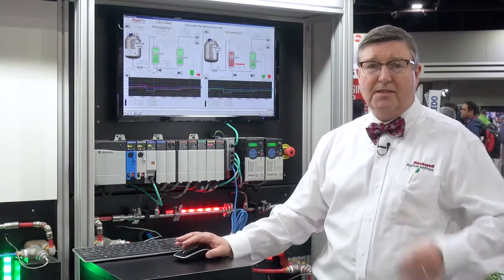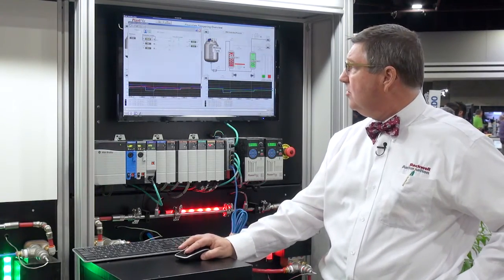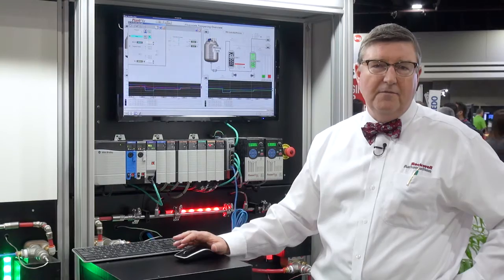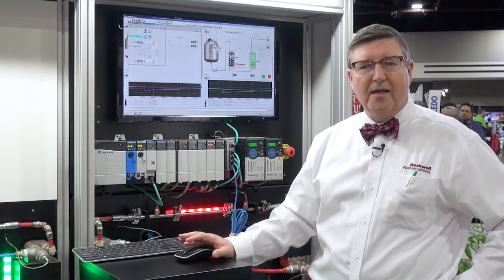We've got process library objects that let you interact with the model predictive controller within the Logix environment — really simple and very automatic. It's easier to implement than ever, and it's embedded right in Logix as part of the PlantPAX control system.